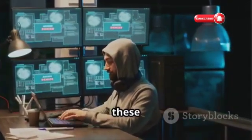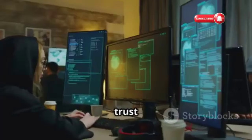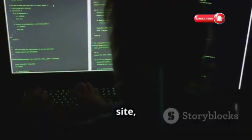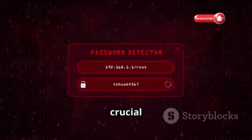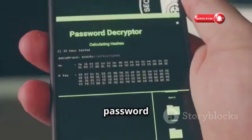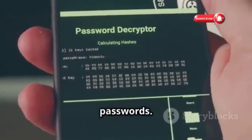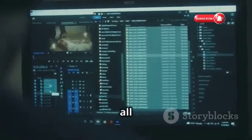We all have a lot of online accounts, and it can be tempting to use the same password for multiple sites — but this is a recipe for disaster. If a hacker gets hold of your password from one site, they'll often try it on other platforms. That's why it's crucial to use unique passwords for every single online account you have. A password manager can make it easy to generate and store complex passwords.